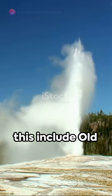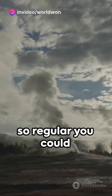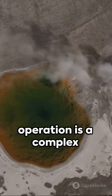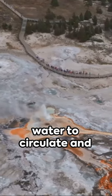Famous examples of this include Old Faithful at Yellowstone National Park, a geyser so regular you could almost set your watch by it. Key to the geyser's operation is a complex system of underground channels that allow the water to circulate and heat up.